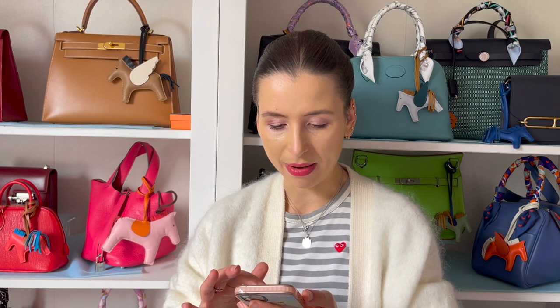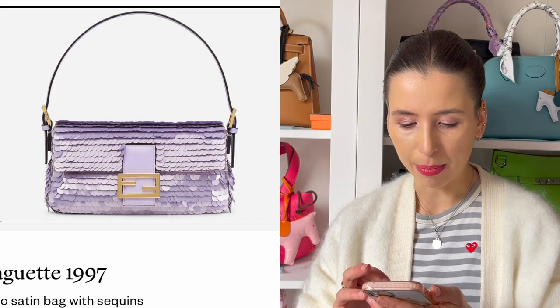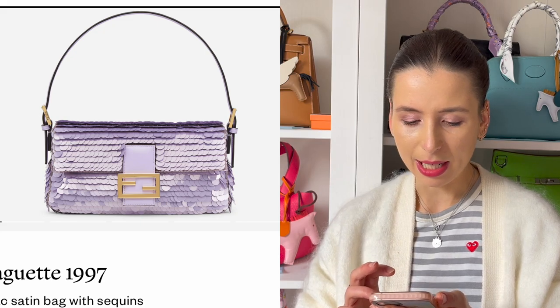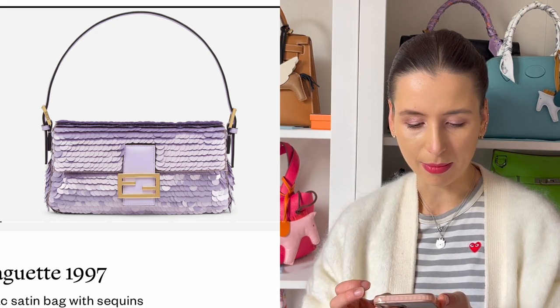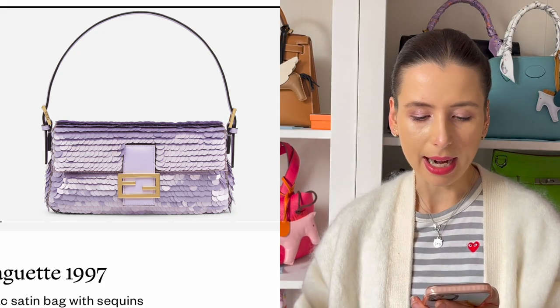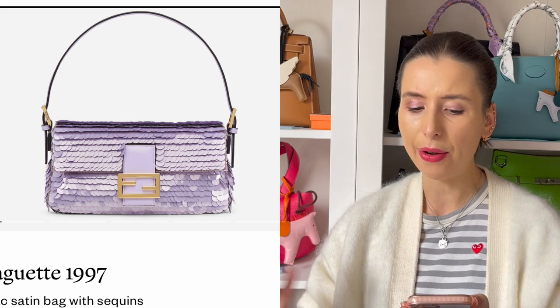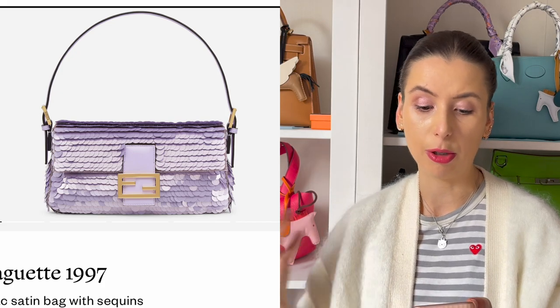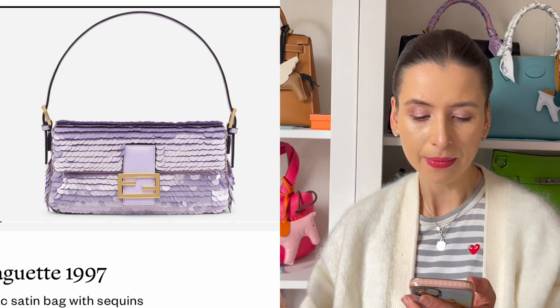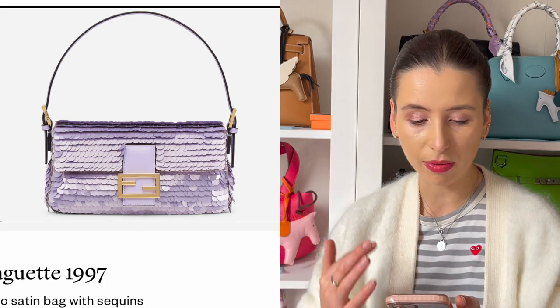Fendi have done a lot of beautiful lilac bags. My favourite is this 1997 Baguette with very light purple sequins — I think it looks very throwback. I like it with just that thin strap on top, and I think it would look amazing with a silver or gold dress, or even a grey knit outfit. Fendi have definitely done a lot of purple baguettes over the past few months.